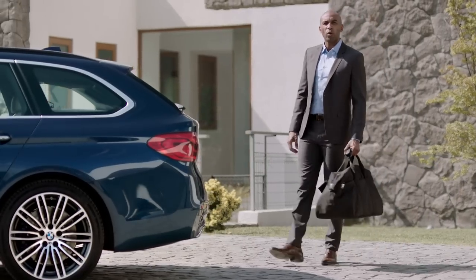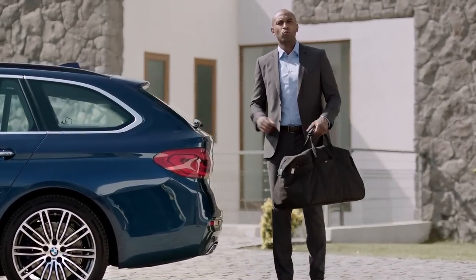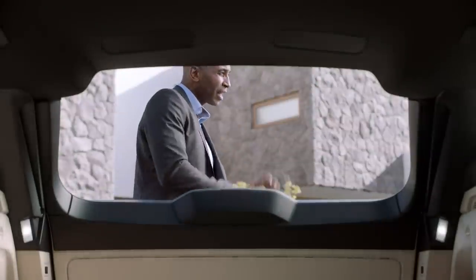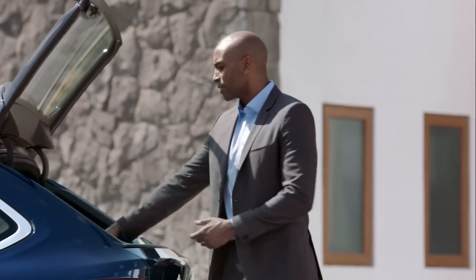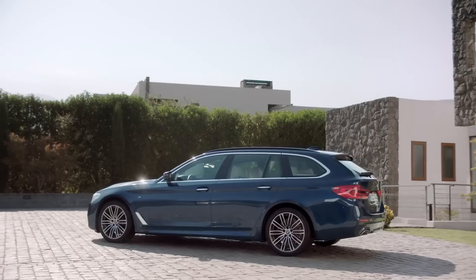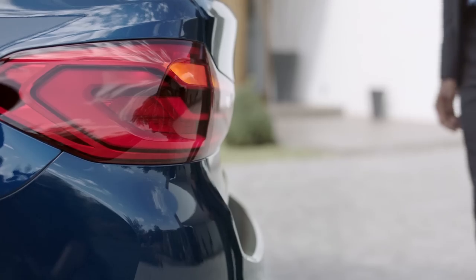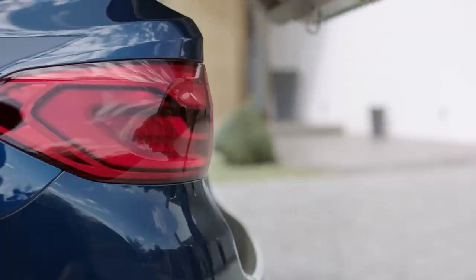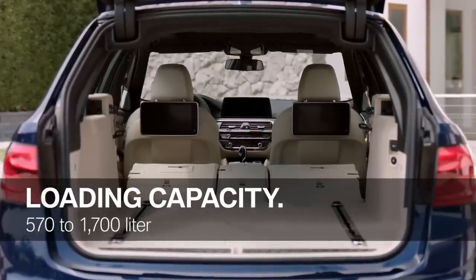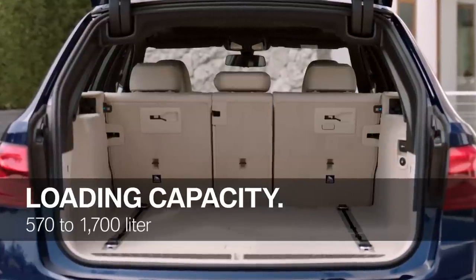Functionality has always been one of the key aspects when it comes to the 5 Series Touring, and this applies to the new one as well. Of course, it also comes with the separate luggage compartment window, which is perfect for loading and unloading smaller objects. The all-new BMW 5 Series Touring demonstrates its great practicality when it comes to loading capacity, from 570 to 1,700 liters in total.